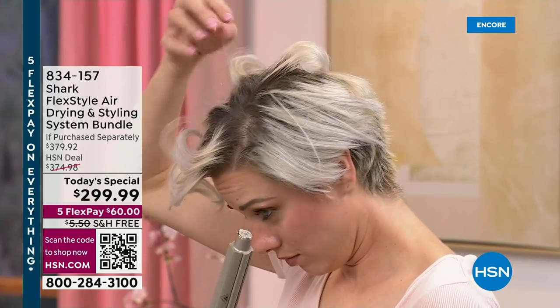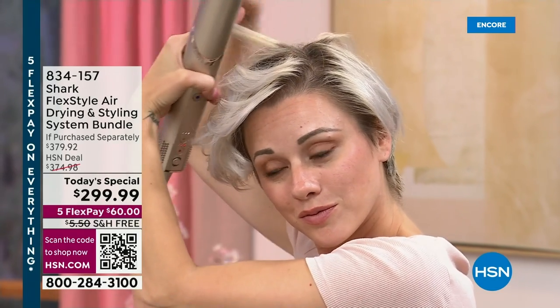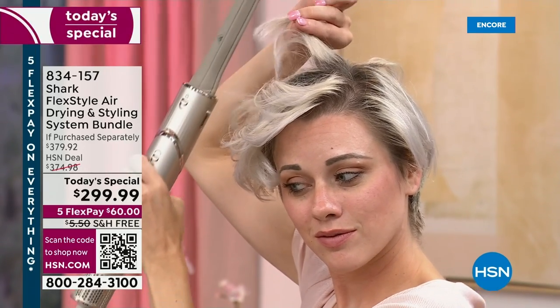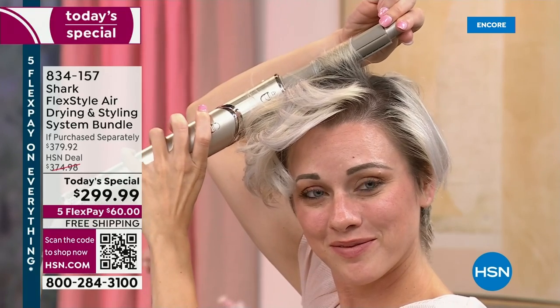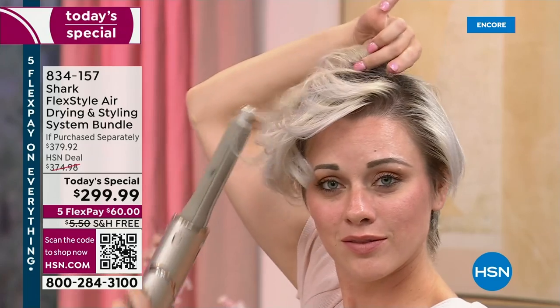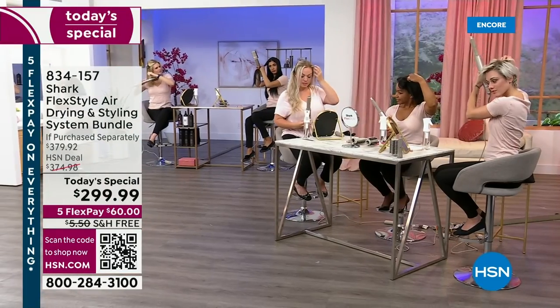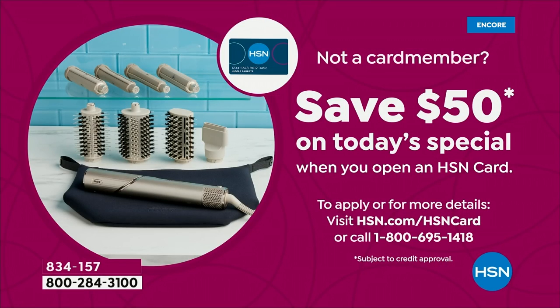Allure is talking about this tool. It's in Cosmo, Glamour, Vogue, People Magazine, and Essence Magazine. Everyone's talking about it on TikTok. And all you do right now is get it home for $60 a month. It comes with a two-year warranty, and not only do you have the next five months to pay this off interest-free, you can save $50 off our best value of the day if you apply today and buy today with an HSN credit card.